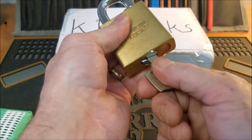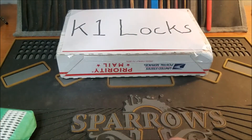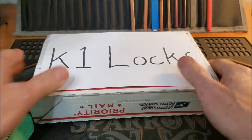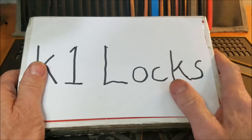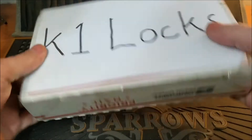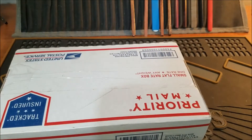I'll put this aside for a minute. We're going to open up this package here from K1 Locks. K1, thank you so much my friend for this trade. I'm glad you live in the states so I was able to do this. Let's check this out.